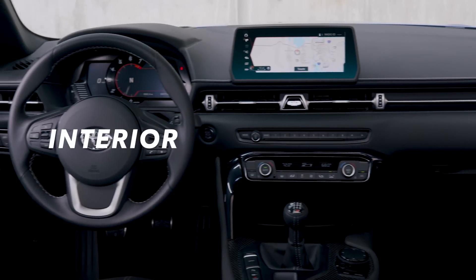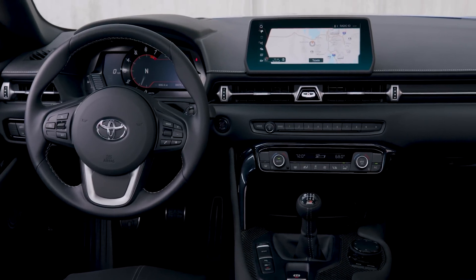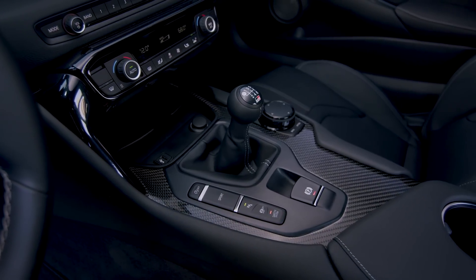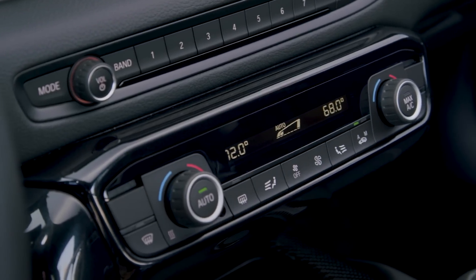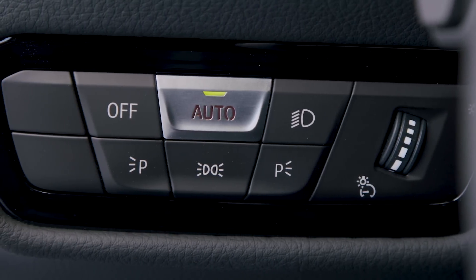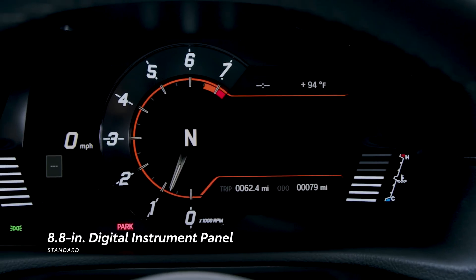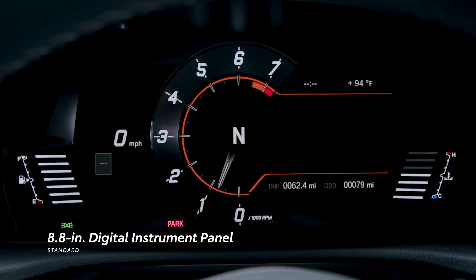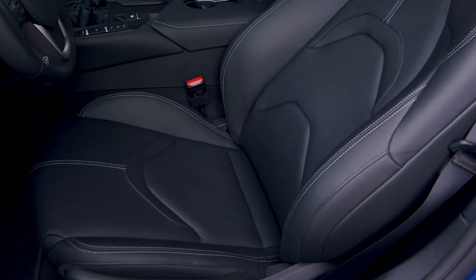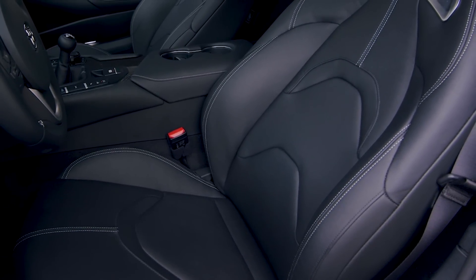From the driver's seat, Supra's interior feels like a fighter jet cockpit, thanks to its low narrow section dash and center console that wraps around the driver. This driver-first focus theme continues with cabin controls all easily within reach. The 8.8-inch digital instrument display puts both gauges and vehicle information front and center.